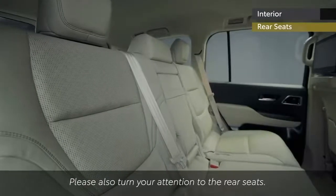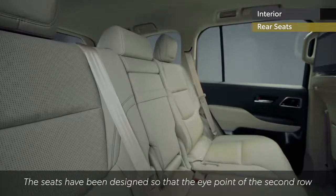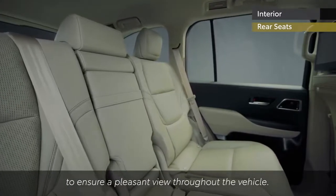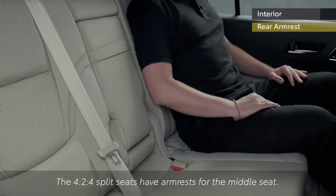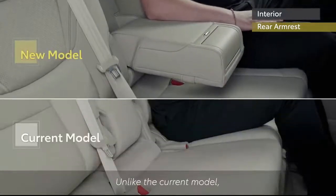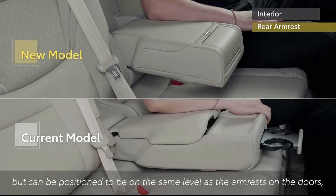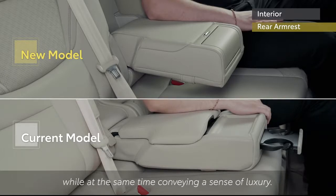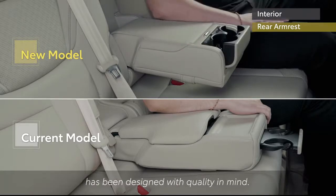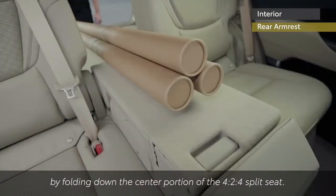The rear seating comprises 4-2-4 split seats. The seats have been designed so that the eye point of the second row is higher than the front row, and the third row is higher than the second row, to ensure a pleasant view throughout the vehicle. The 4-2-4 split seats have armrests for the middle seat. Unlike the current model, this armrest can be positioned at the same level as the armrests on the doors, alleviating fatigue on long drives while conveying a sense of luxury. The armrest, together with the cup holder built into it, has been designed with quality in mind. Long objects can also be stored by folding down the centre portion of the 4-2-4 split seat.